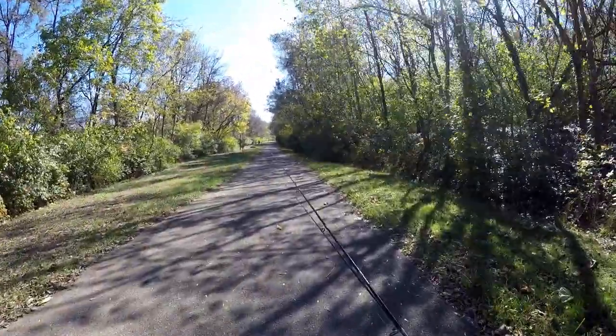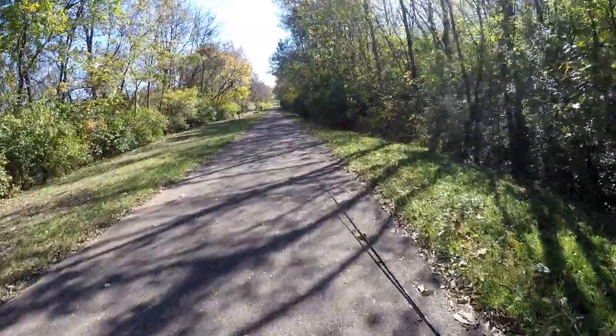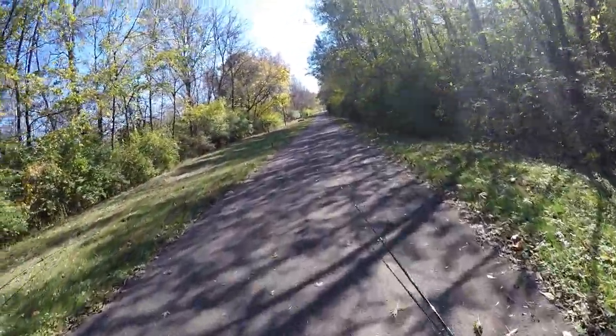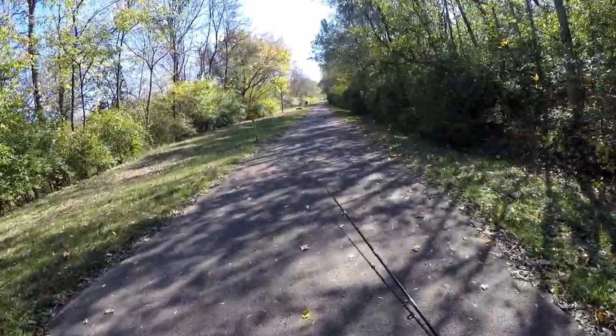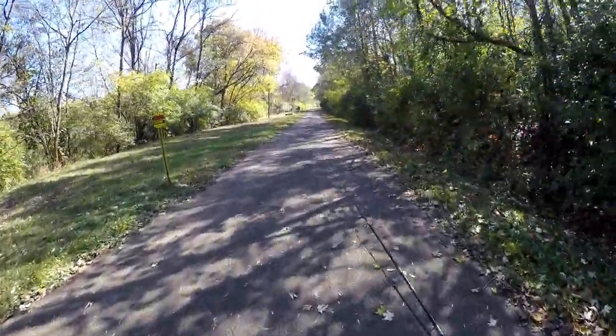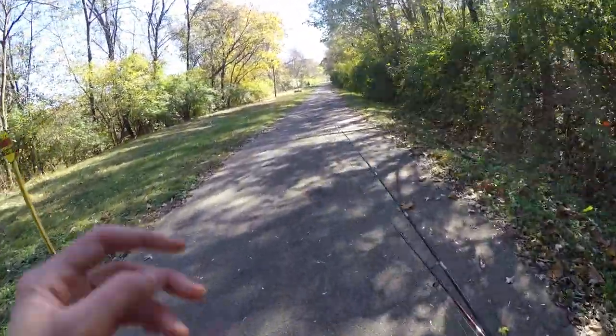Hello everyone! Welcome to John Evans Fishing Adventures. I'm Evan Beal as usual. Today we are going on a little adventure here at another creek in the Roanoke River watershed, and as you would expect, we are going after some red horse.